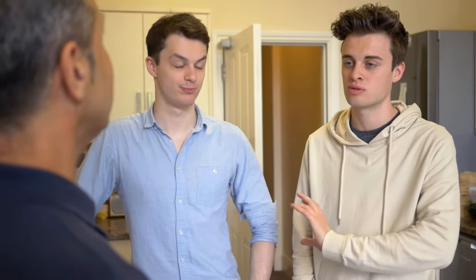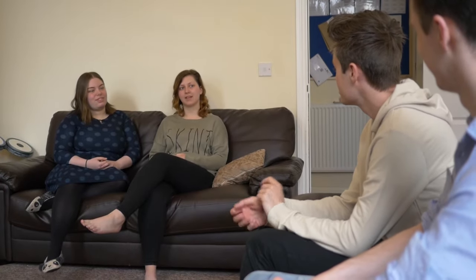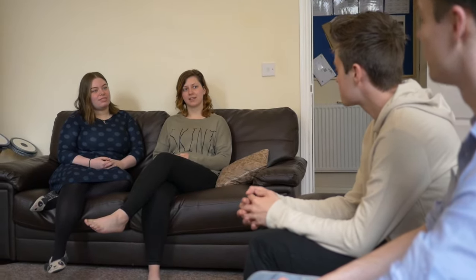Ask the landlord or letting agent all the questions you have about the property. It's a good idea to speak to the current tenants if you can, to find out about their experience living there.